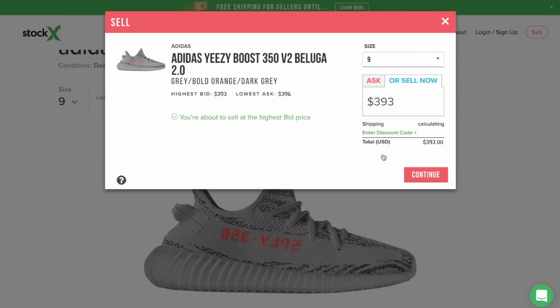If you really want to get rid of your shoes right now and get a quick cash out, you go to the sell now tab. The sell now tab shows the highest bid a buyer is willing to pay right now. Just as a seller can set an ask, a buyer can set a bid for the highest amount they're willing to pay. The highest bid is the first to be picked. For example, $393 is the highest bid, so I could sell my shoes right now for $393. Or I could set a bid at $350, but I wouldn't be first in line.